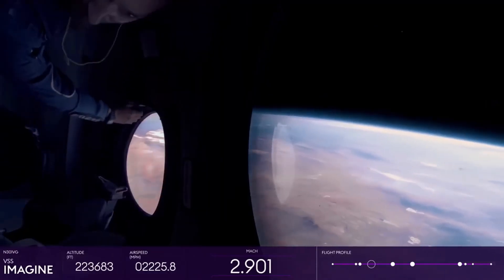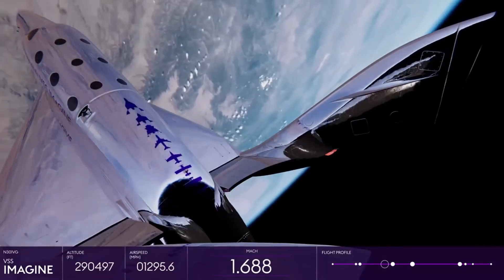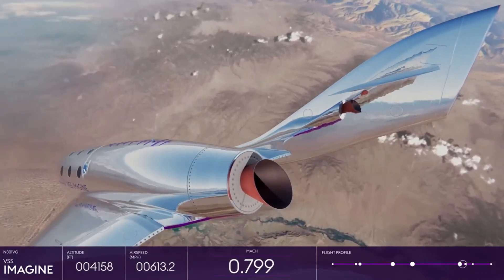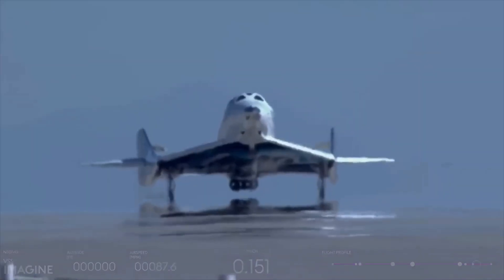While it may look sleek and serene from the outside, every launch is a ballet of extreme precision. Virgin Galactic isn't just a space flight company — it's a bold statement that space is no longer the exclusive domain of astronauts.